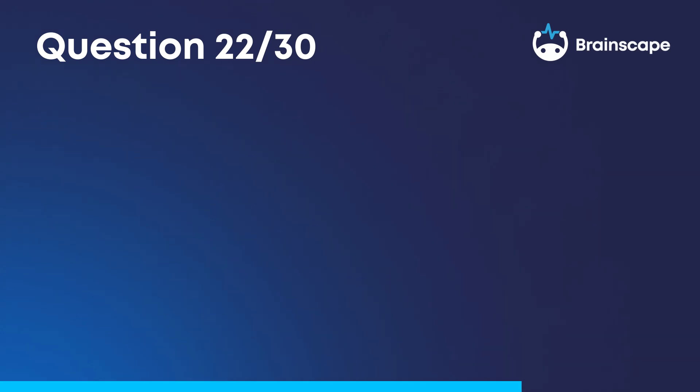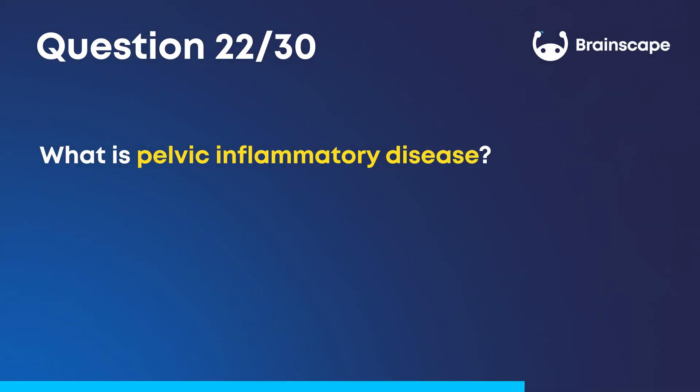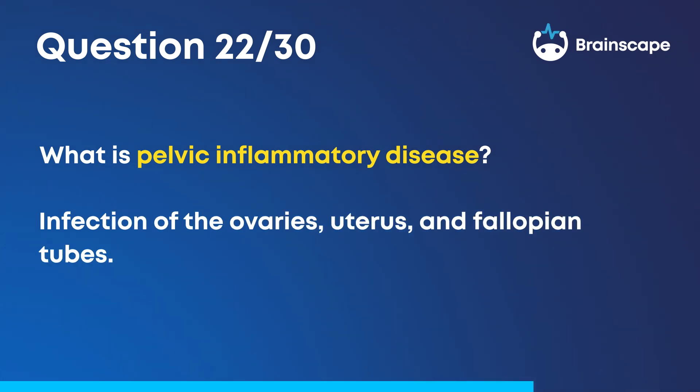Question 22. What is pelvic inflammatory disease? Infection of the ovaries, uterus, and fallopian tubes.